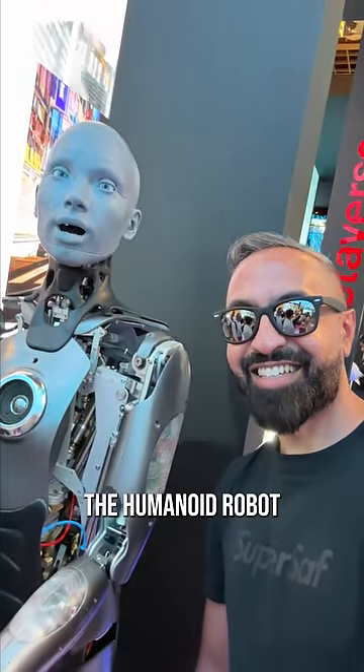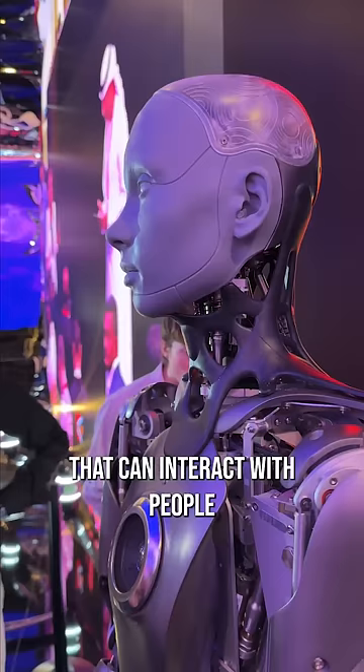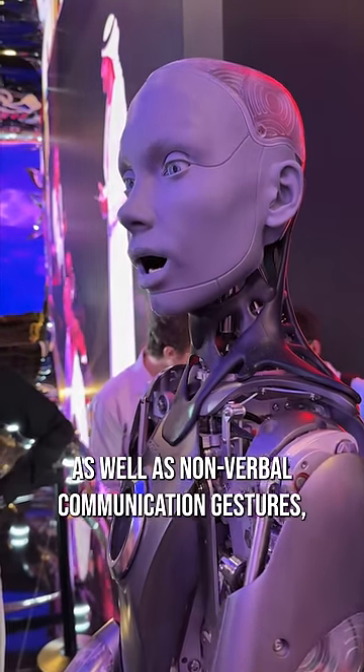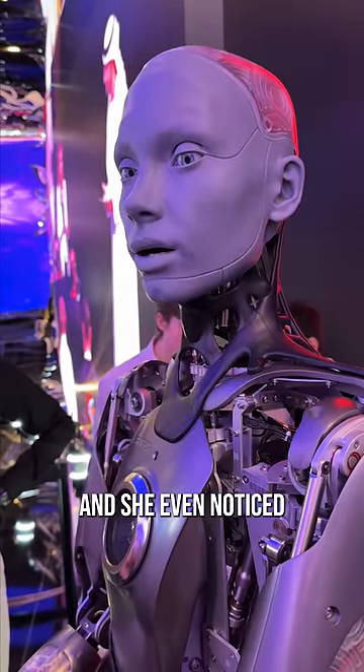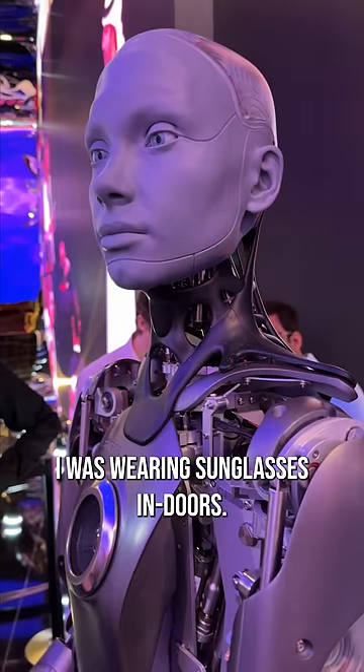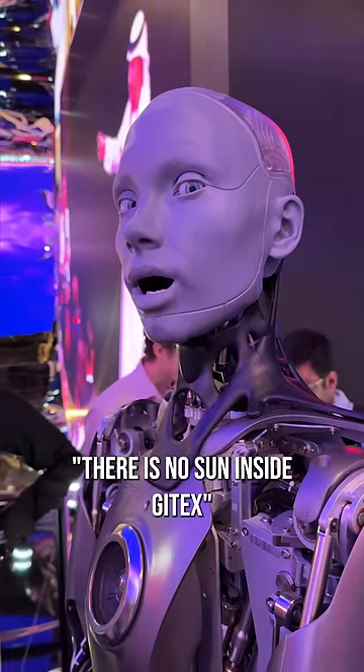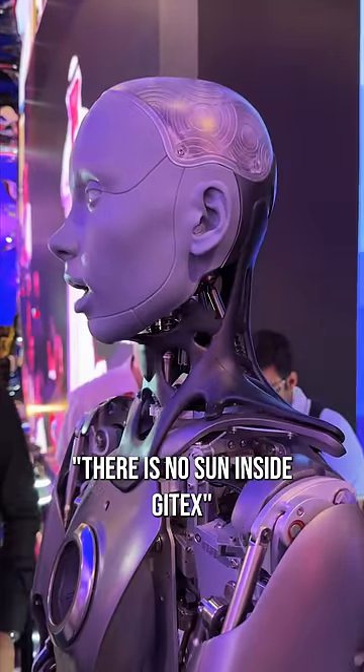And here's Annika, the humanoid robot that can interact with people by identifying speech as well as non-verbal communication gestures, moods — and she even noticed I was wearing sunglasses indoors. "Why are you wearing sunglasses? There is no sun inside Gitex."